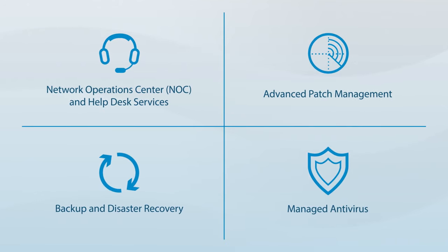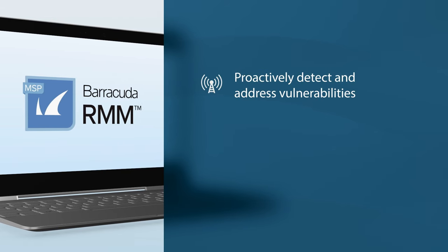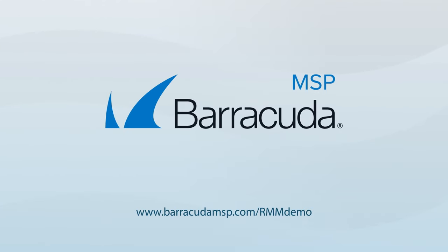Barracuda RMM also offers additional capabilities that you can opt into to expand and solidify your managed services business. If you're a service provider and want to take a more proactive approach to security, streamline service delivery, and grow your business, choose Barracuda RMM. Visit our website to learn more or to schedule a demo.